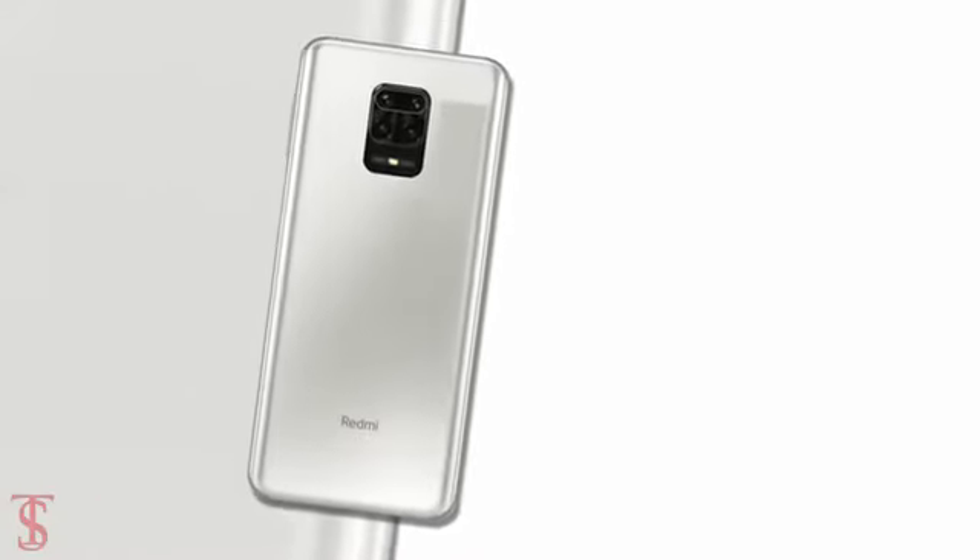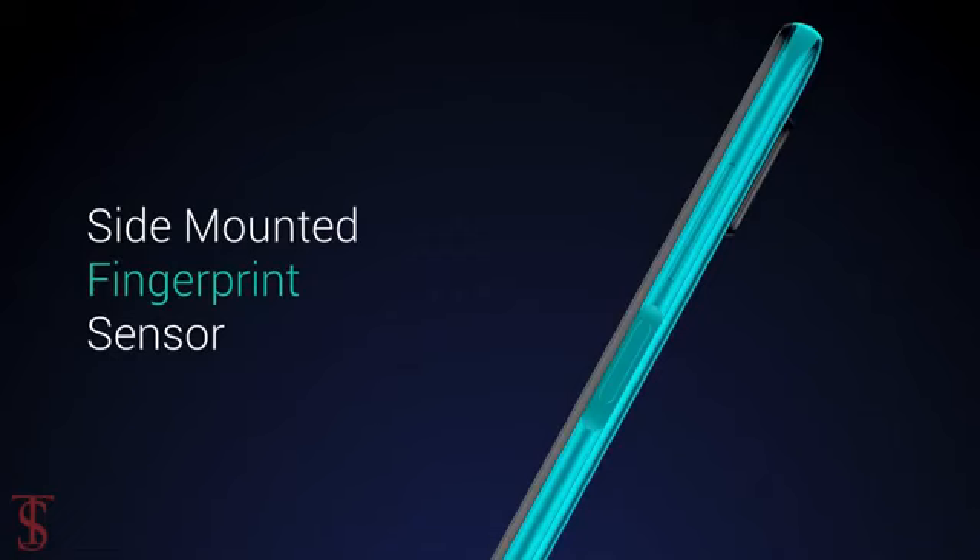Additionally, the smartphone also features a side-mounted fingerprint sensor for authentication.